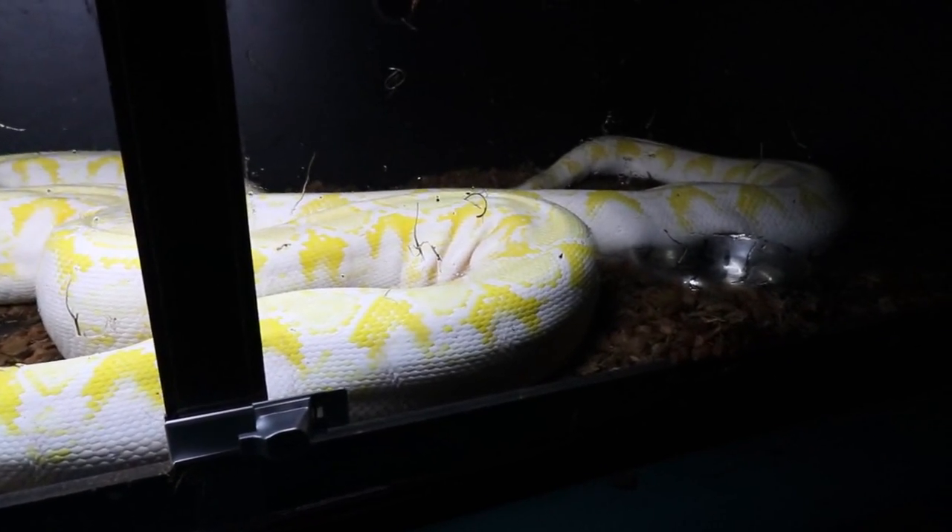Number two snake I'd avoid as a beginner is the green tree python. They're basically a snake on a stick — they just wrap up on a perch and sit in the enclosure. They're a really interesting display animal; you can always see them out in the open, unlike a ball python that hides constantly. They're also extremely colorful, usually starting out bright yellow, blue, or red.